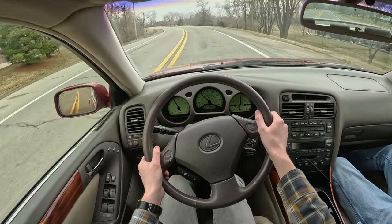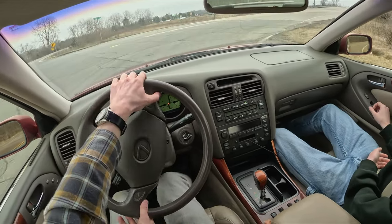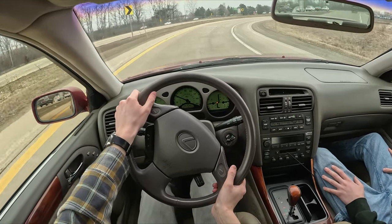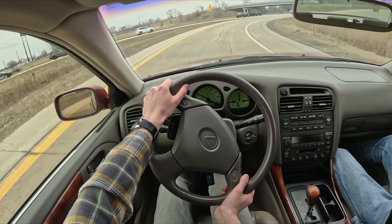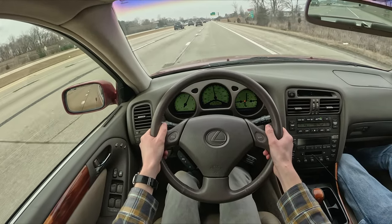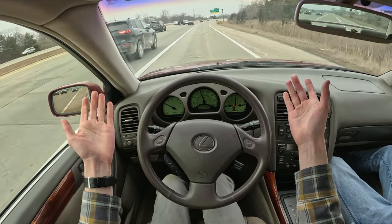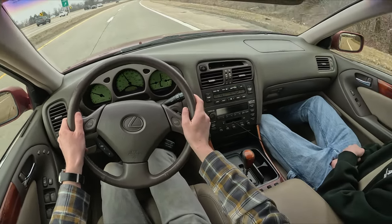We navigate back toward the highway. Merging onto the highway in third gear, staying in the merge lane since we get right back off. This is a lot of fun — this thing's awesome. I'm genuinely jealous; I'd want to daily drive this thing. For a luxury car of this era, it's surprising how fun it is to drive.